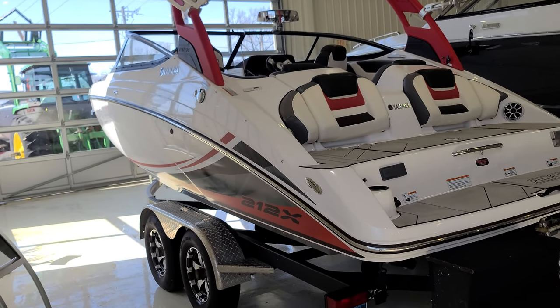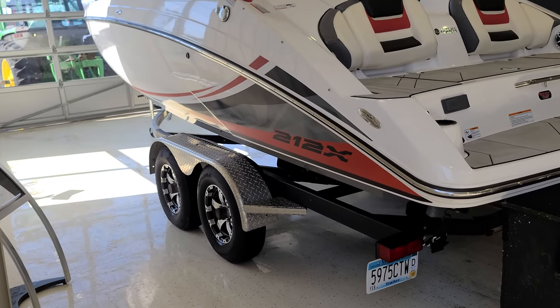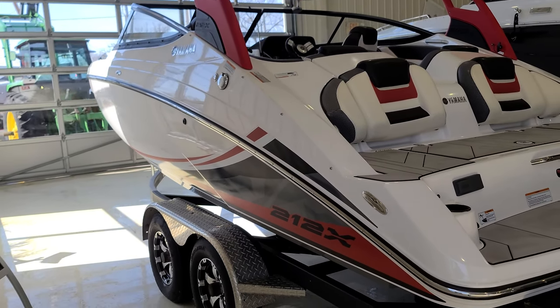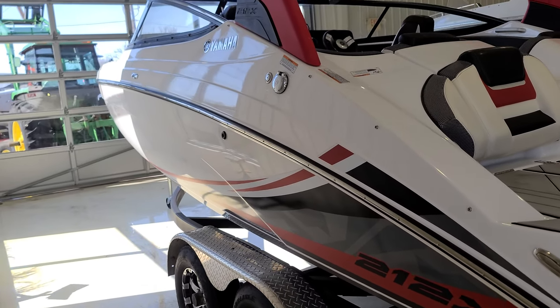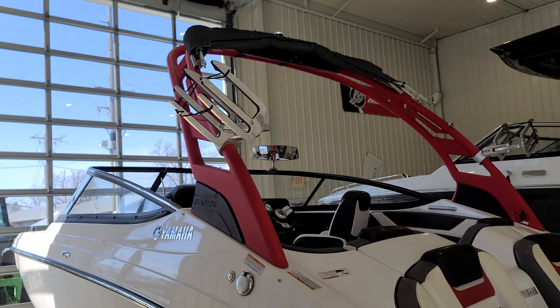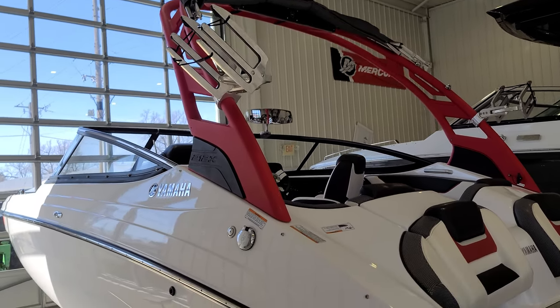Very good looking boat. It's matched with the custom black trailer with good looking wheels. It does have a swing tongue as well. You're going to see the good looking graphics package with that red and black. Primarily a white hull, it does have the forward raked aluminum tower in red with the tower racks along with the bimini top.